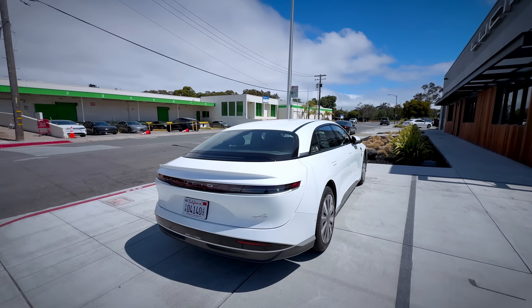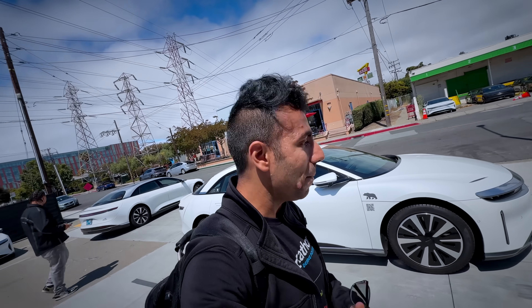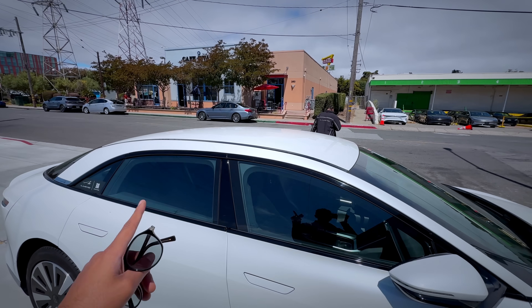I test drove this car. This is the model starting at $69,000 — better priced than the Tesla Model S. It gives up to 450 miles of range; this one had 400 miles — same as the Tesla Model S but cheaper, and with pretty much the same features. I just missed the sunroof; I wish it were transparent. I believe they will have some tiers for that soon.